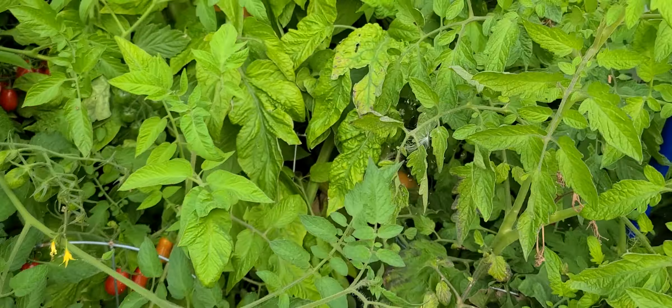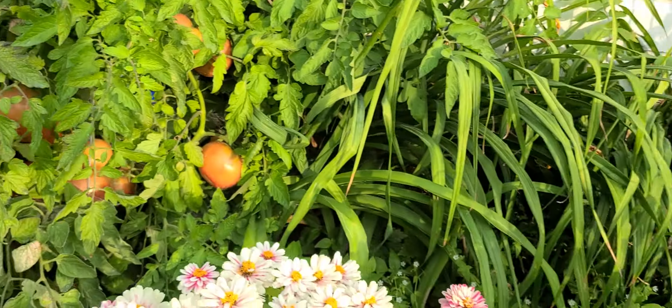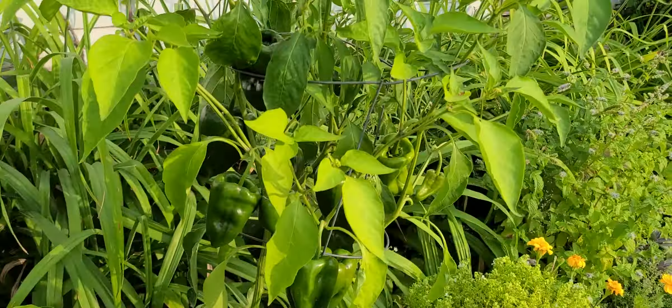That's another heirloom one — big and gnarly is what I want. I got two kinds of cherry tomatoes: the round and the pear-shaped. The pear shape is much sweeter. And my eggplant — I think they'll do fine down there on the ground until they get bigger. There's a baby one!